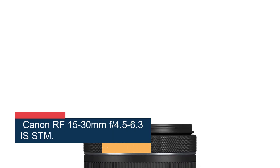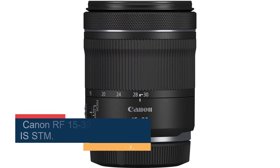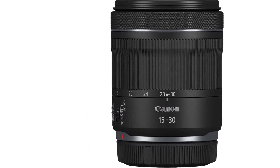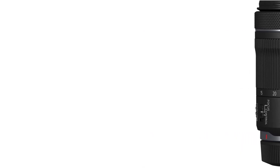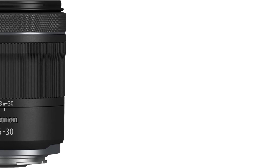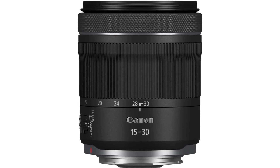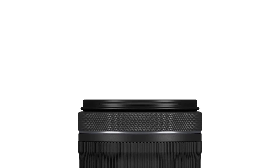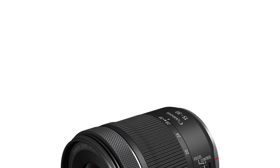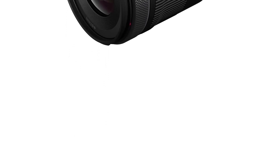Number 3: the Canon RF 15-30mm f/4.5-6.3 IS STM. It's another fabulous addition to the RF collection — a wide-angle zoom with advanced features and an affordable price tag. With its wide-angle focal range, you can use it for landscapes and cityscapes, and it's a great option for real estate interiors or architecture photography. The lens is compatible with full-frame and APS-C cameras, but when used with an APS-C camera, the focal range becomes 24-48mm, which still gives you wide angles and good shot variety.